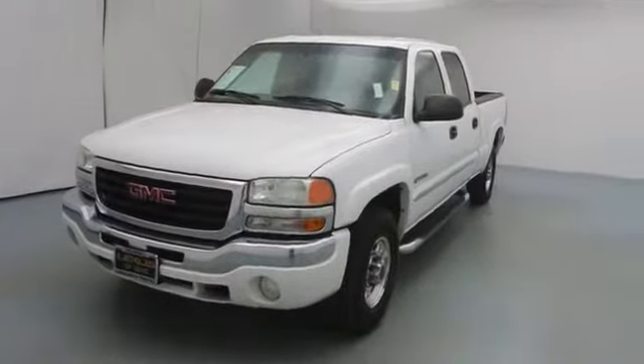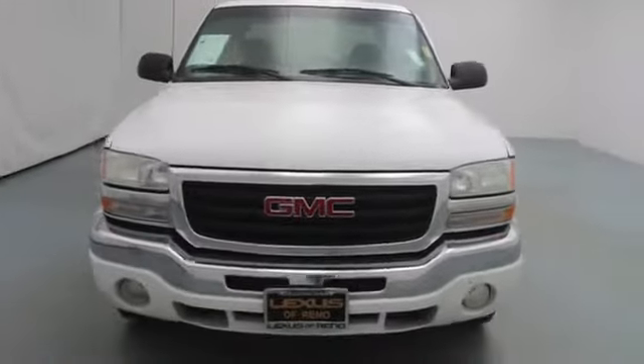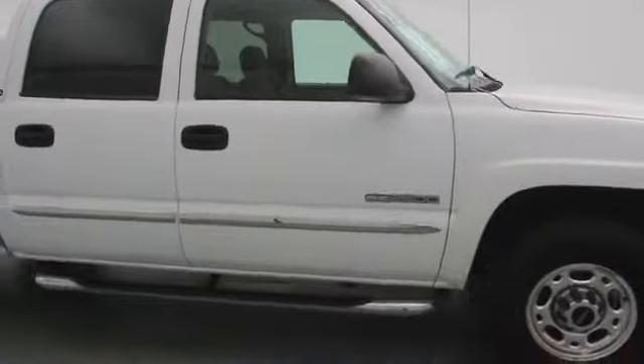2004 Sierra 2500 HD. The GMC Sierra 2500 HD has all your workhorse basics covered. No worries here — this vehicle has less than 115,000 miles.